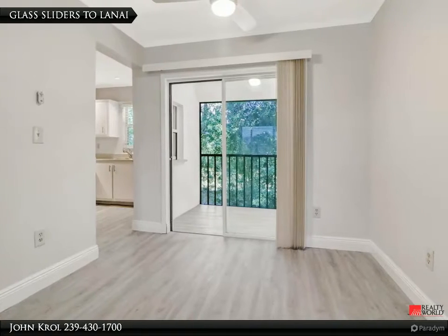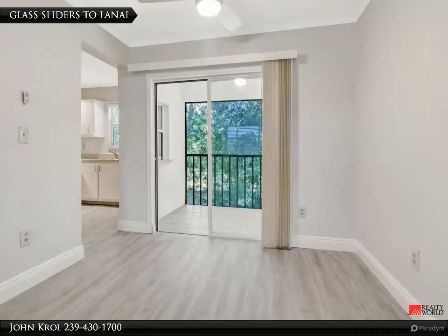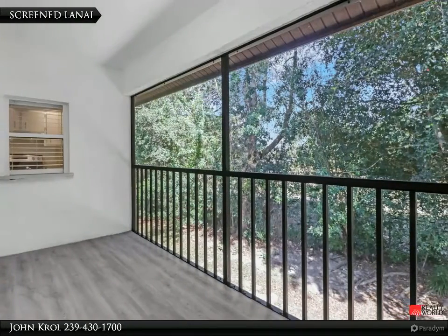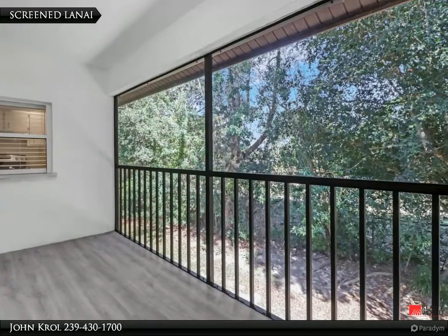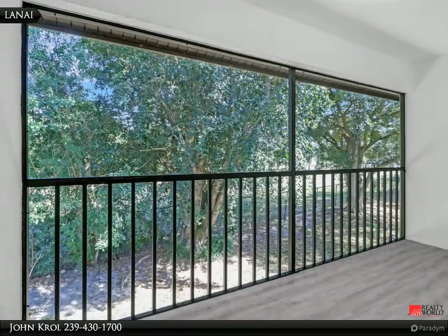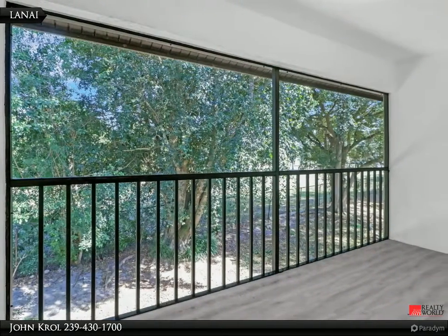The living and dining areas also feature glass sliders to the screened lanai. The screened lanai has a nice open view and is also private and peaceful.